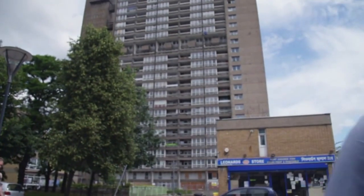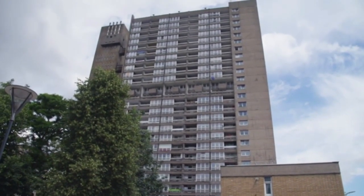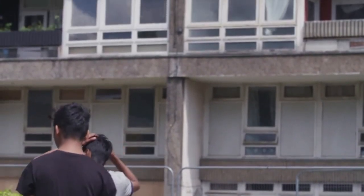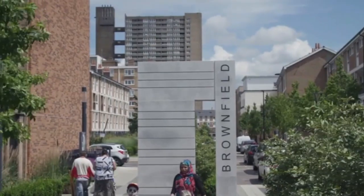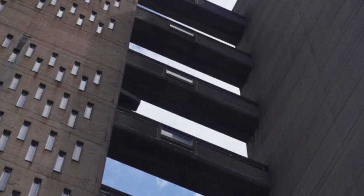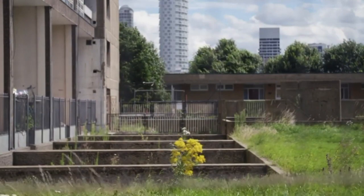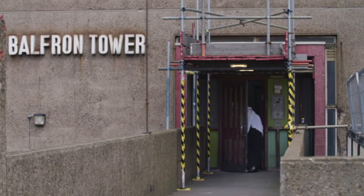Balfour Tower was designed by Erno Goldfinger in 1963 to provide local residents with a decent standard of council housing. Most of the families who moved into the building came from the adjoining streets, a result of Goldfinger's wish for existing communities to be preserved in the tower. In 1996, Balfour Tower was given Grade 2 listed status to protect it from demolition. Yet while the building itself has been preserved, its original purpose — to provide homes for the local working class community — has since been lost.